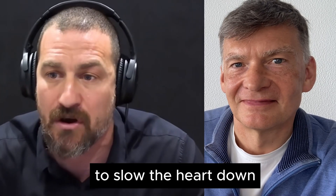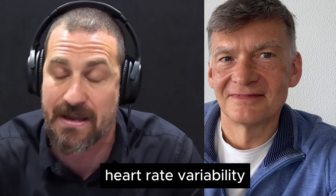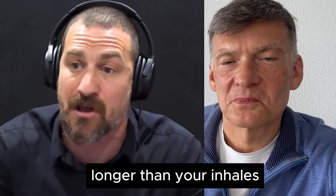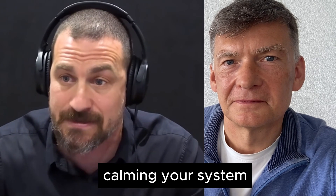When you exhale, the opposite is true. That dome-shaped muscle, the diaphragm, moves up. The space in your thoracic cavity gets a little bit smaller, the heart gets a little bit smaller, blood moves more quickly through that smaller volume, and the brain sends a signal to the heart to slow down. This is the basis of what we call HRV, heart rate variability. The simple way to remember this: anytime you emphasize exhales — making them longer than your inhales — you are slowing the heart rate down, calming your system. Anytime you emphasize inhales, you're speeding the heart up.